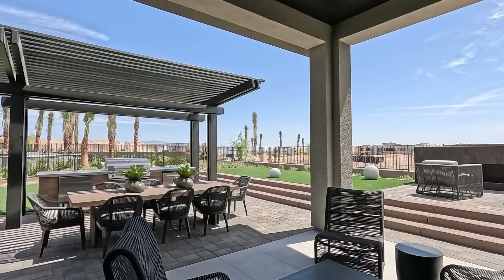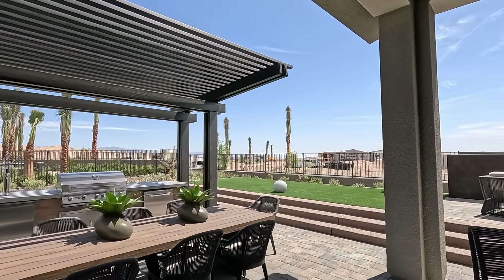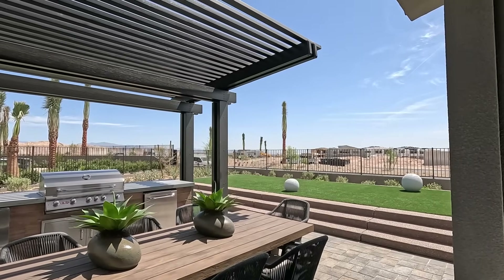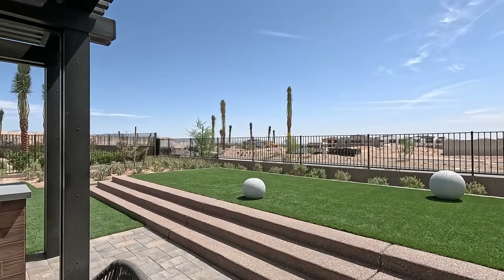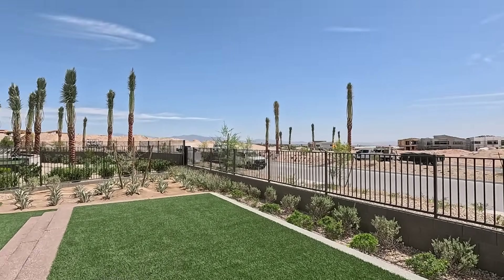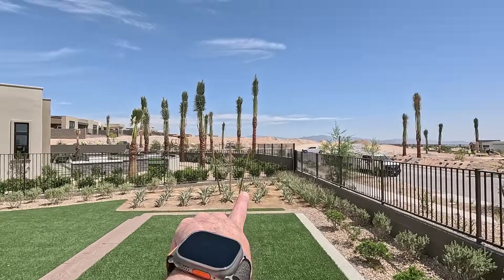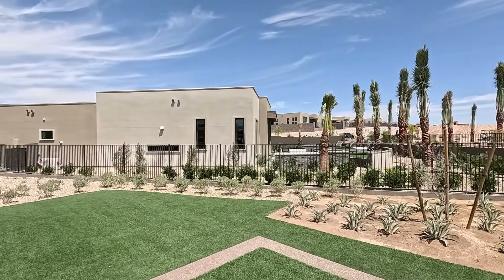The HOA out here at Incline with the master plan is a total of $320 a month. They do have a one-time amenity fee of $5,000 for the 12,000 square foot clubhouse they're going to be putting in, which is going to be shared with Mesa Ridge next door. Mesa Ridge is right up here on the hill — Toll Brothers. What an area.